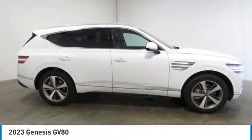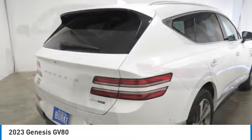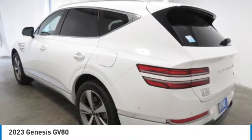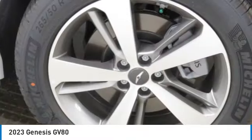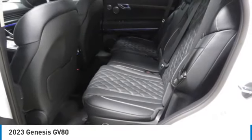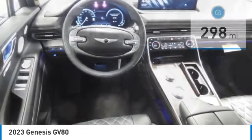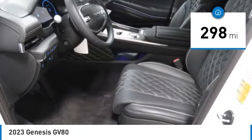Come test drive the 2023 GV80. The Genesis GV80 is a stylish luxury SUV with third row seating for all your hauling needs. The exterior has a distinctive and sophisticated look, with an interior that is even more impressive. This vehicle has less than 300 miles.